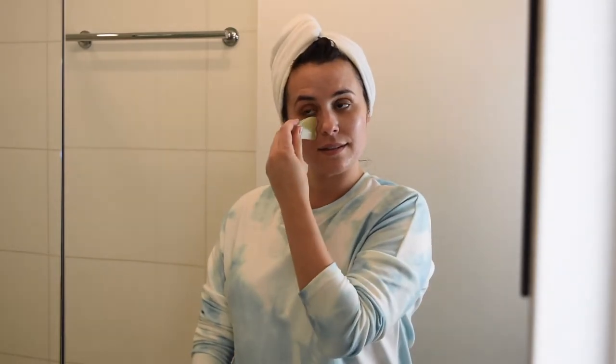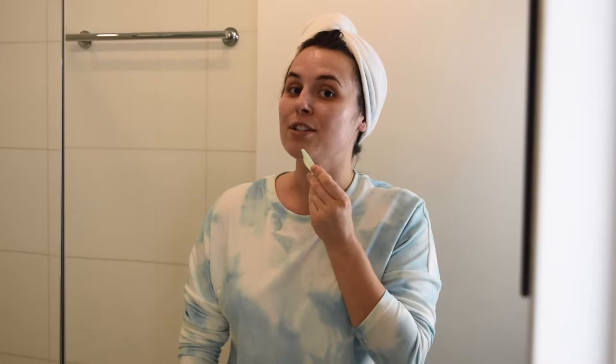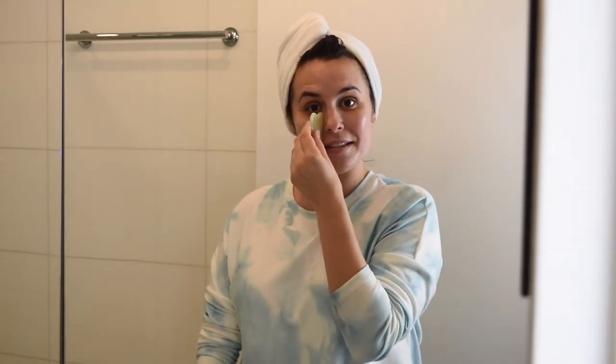Once I've done that, I take my tool and use this end to work under my eyes — three times — then down under my chin on my jawline, three times each. Then I use the long side to work the cheekbones. This is just a mini facial massage; it's not very expensive and it helps to tighten those muscles and really sculpt your face. I'll do this for about a minute.